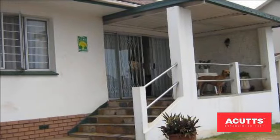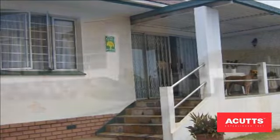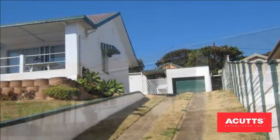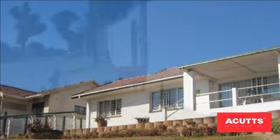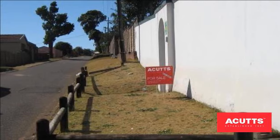Safe, secure home set on lovely large grounds. This great family home comprises three bedrooms, one bathroom with an extra large shower, a spacious lounge, and a fitted kitchen with lovely high ceilings. There is a large front veranda which overlooks stunning harbour views, plus one single garage attached to full staff accommodation.